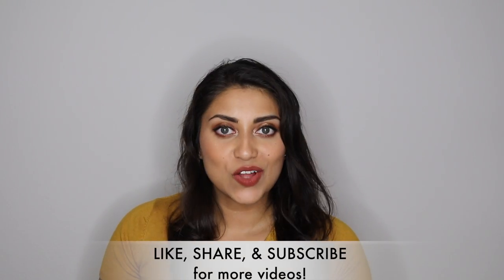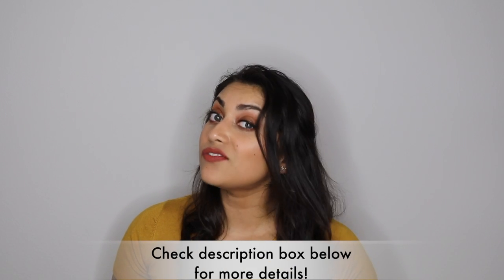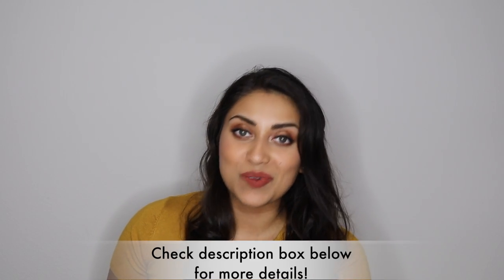Hello, my lovelies, and welcome back to my channel. So today I have a little Hobby Lobby haul for you guys. I have a whole bunch of candles and fall decor to share with you guys, so if you're interested, then just keep on watching.